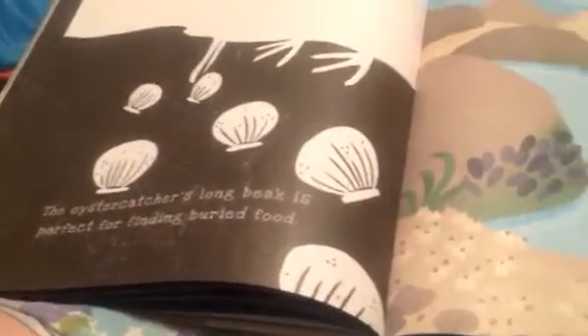Which orange-beaked bird lives on the seashore? An oyster catcher is calling out to the other bird. Squawk! Can you see what the oyster catcher has found in the sand? Those are oysters. The oyster catcher's long beak is perfect for finding buried food.